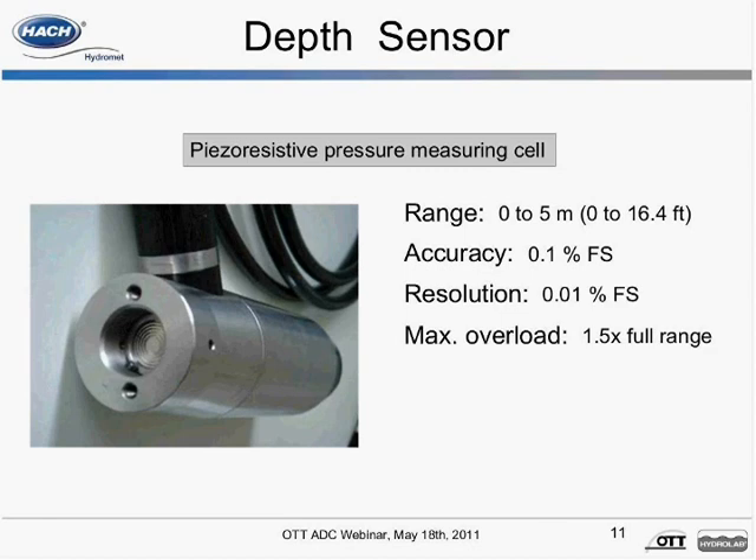A depth calibration is quick and easy — simply place the sensor in air. It is also possible to turn off the depth sensor. Calibrating the depth sensor in air identifies the ambient noise level of the ADC's electronics. This noise level is used as a quality control parameter to ensure instrument performance and to determine the signal-to-noise ratio. The sensor calibration date and time is recorded in the summary discharge file.